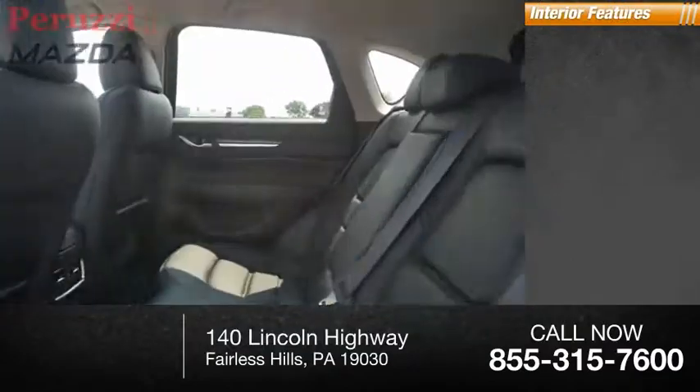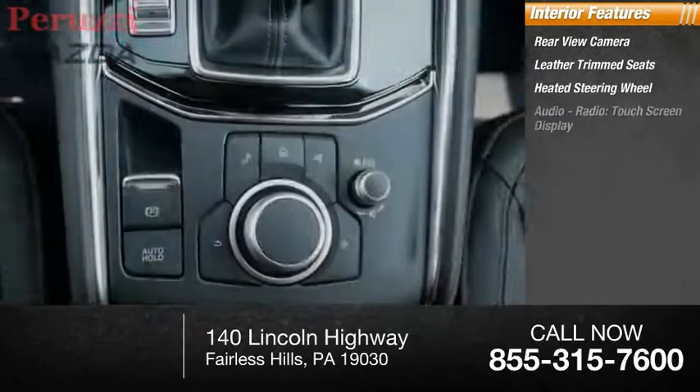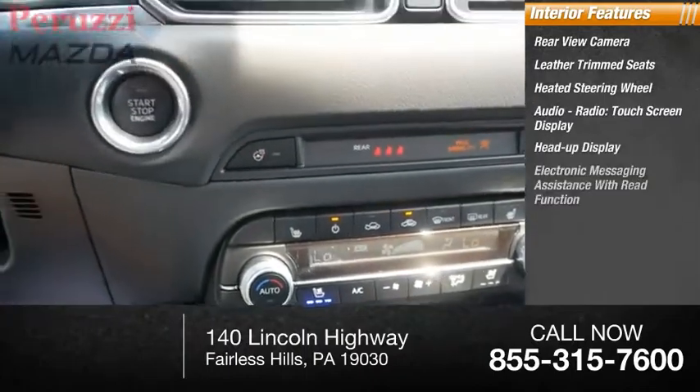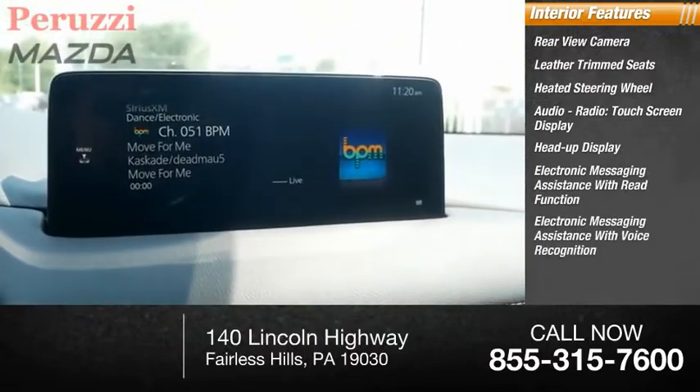Inside you'll find a rear-view camera, leather-trimmed seats, heated steering wheel, audio radio, touchscreen display, heads-up display, electronic messaging assistance with read function, and electronic messaging assistance with voice recognition.